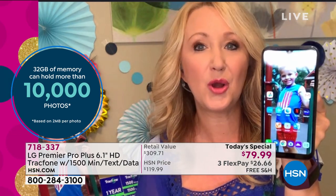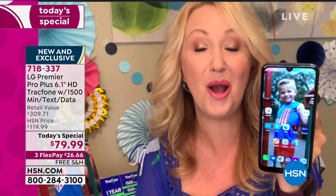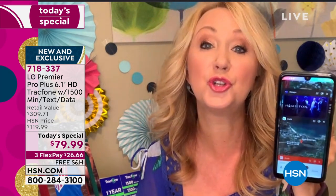You can pop in a two-terabyte card, and with the memory that's included, you're going to be able to store about 10,000 photographs. If you happen to run out of memory, add a memory card and you're good to go. The battery life here is insane as well — 17 hours of nonstop talk time. You could be using this all day long, maybe even for a couple of days before you have to charge it. Your standby time is nearly two weeks.